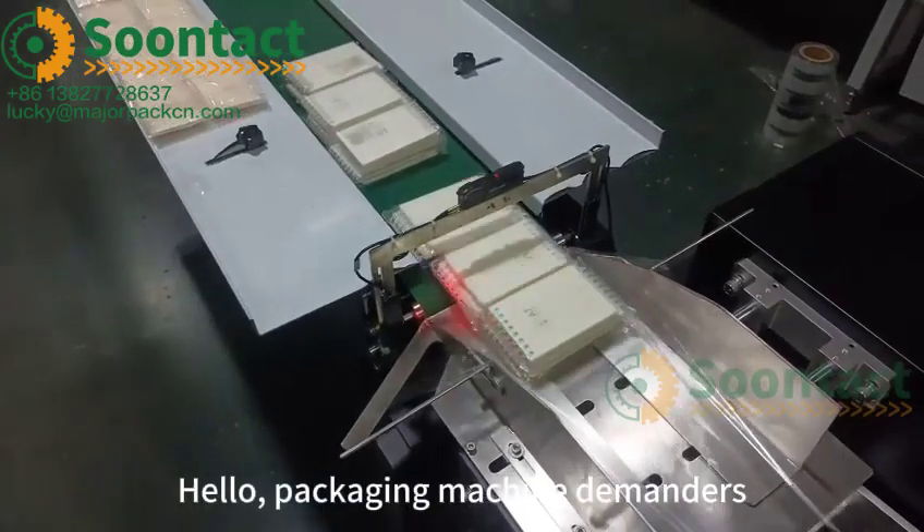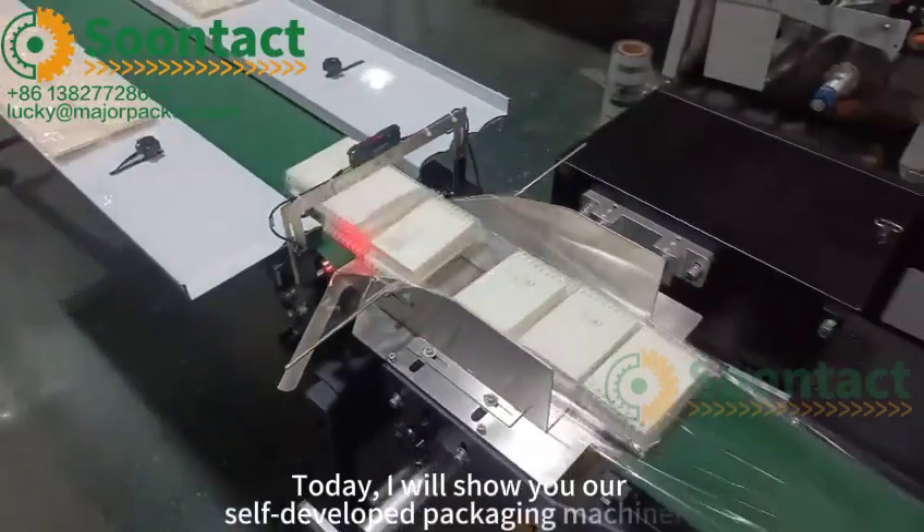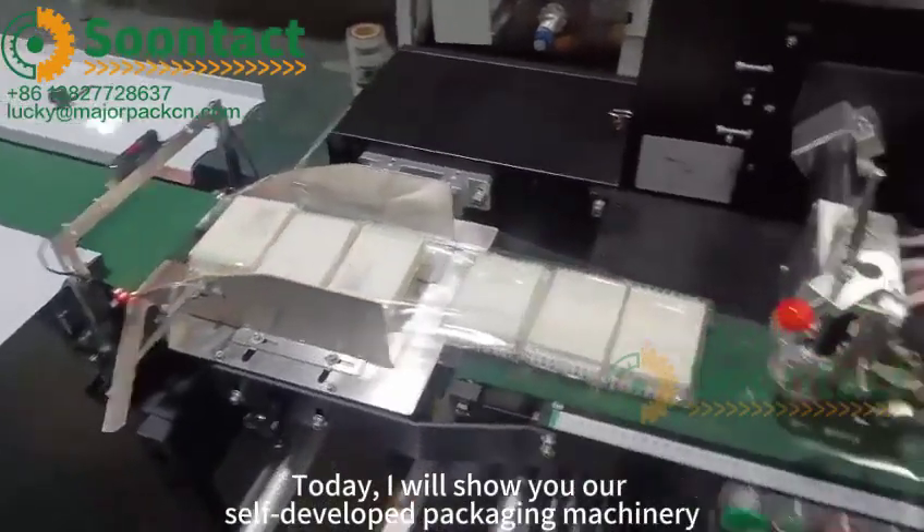Hello, packaging machine demanders. Today, I will show you one self-developed packaging machinery.